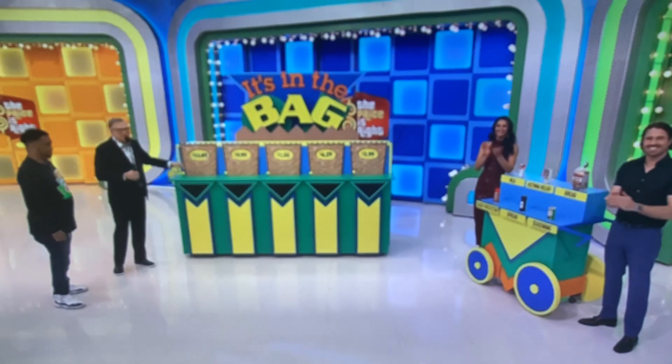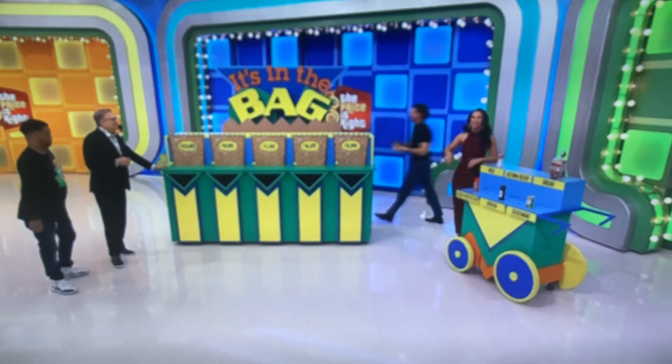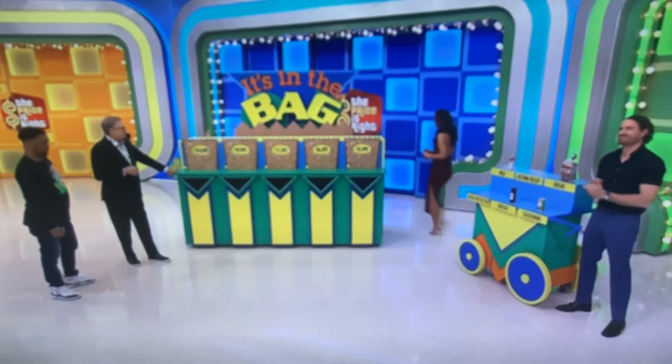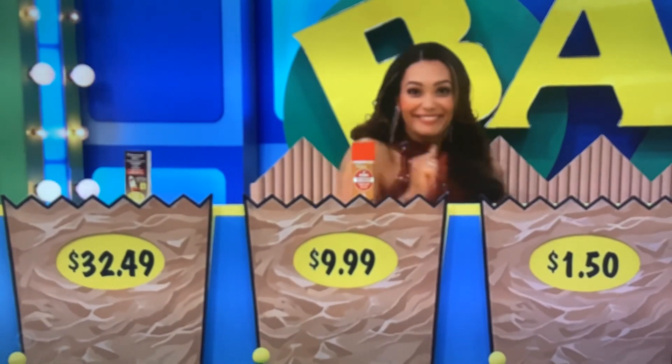What goes in the $32.49 bag? Asthma relief! James got it — yeah, hang out. James is looking for something to do. My asthma's not playing out, it's about to get it too. There you go, bro. All right. For $9.99 — Suede Protector. Blue suede protector, thank you.